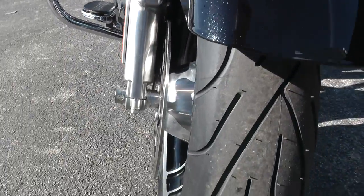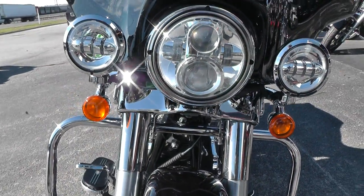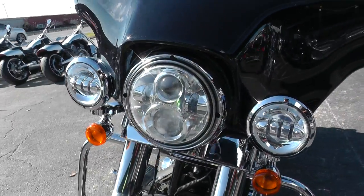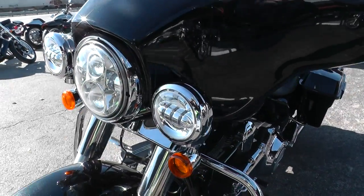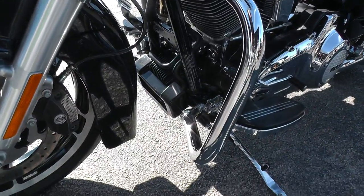We put brand new tires on it, front and rear. We ran it through our shop and checked it out, made sure everything's in good shape for you. It's got the Harley-Davidson Daymaker headlights — headlight and driving lights. It's got an engine guard added to it up front, and a heavy-duty oil cooler.